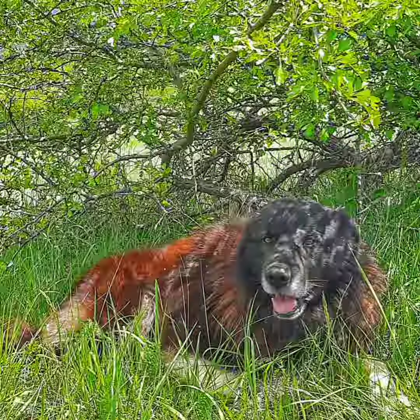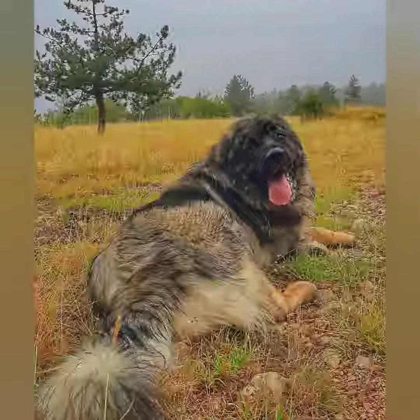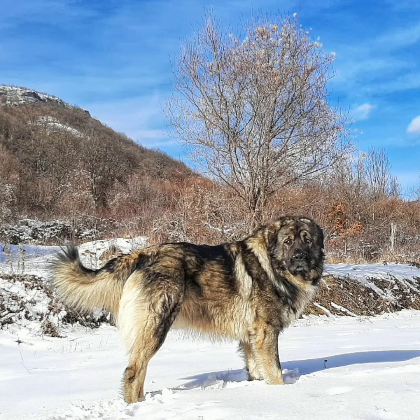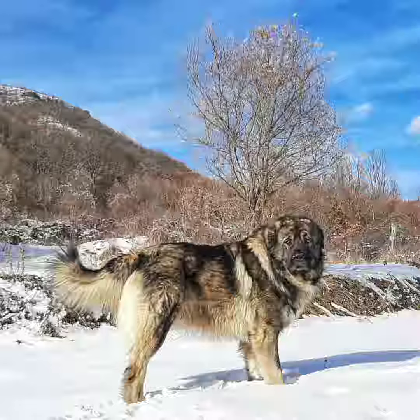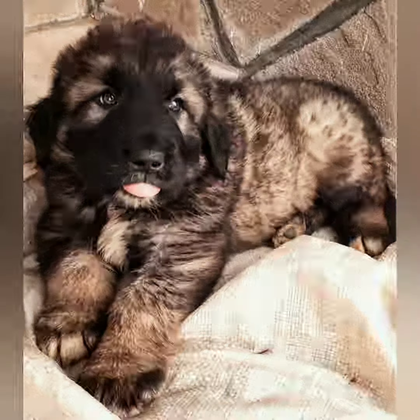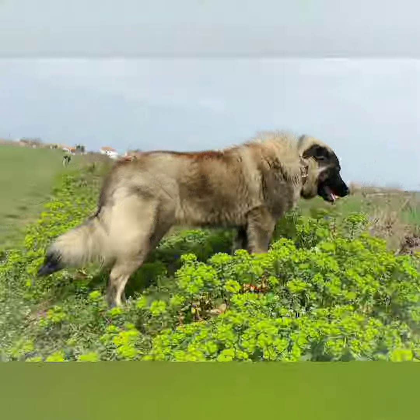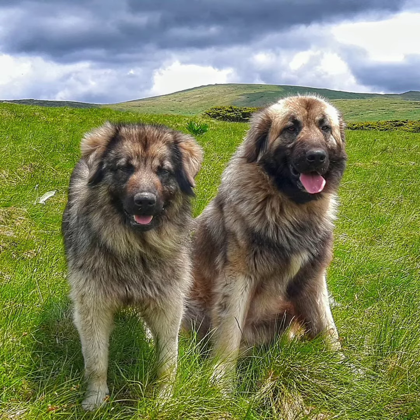The Šarplaninac is a large, strongly built dog. The body is slightly longer than the height at the withers, and the front legs account for approximately 55% of the height. The head is large but proportional to the body, with dark eyes. The coat is dense, about 4 inches in length, and can be rough or smooth.